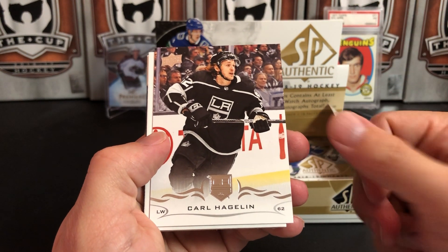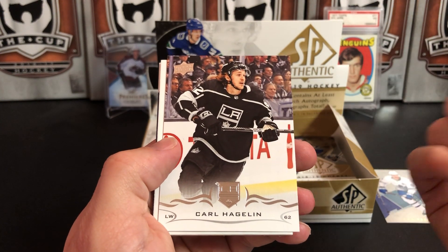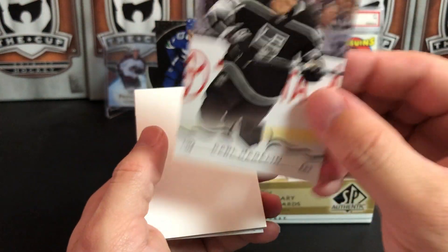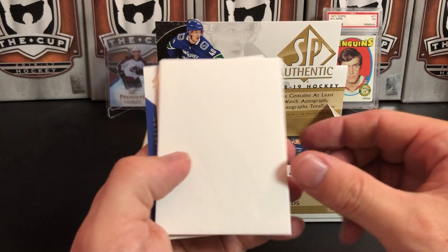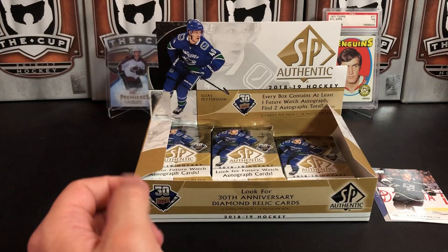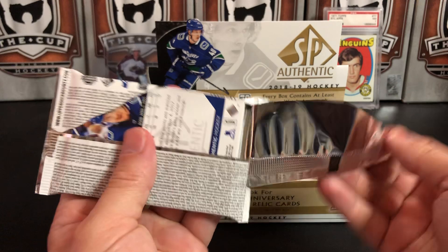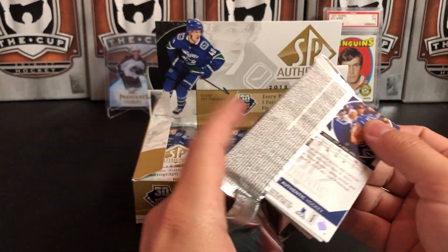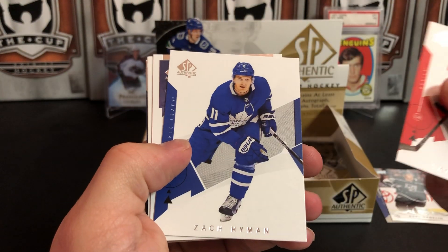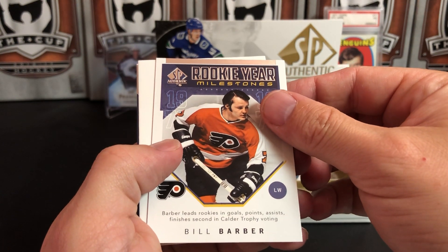Connor Hellebuck, Connor McDavid. The controversial part of this product is the update cards — if you're paying $12 to $15 for a pack, do you really want a Carl Hagelin update card? I love Carl Hagelin, but I don't really want this out of a $12 pack. Nevertheless, I still like SP Authentic. Matthew Barzal and John Carlson. If every pack guaranteed something great it would be a lot more expensive than it is.